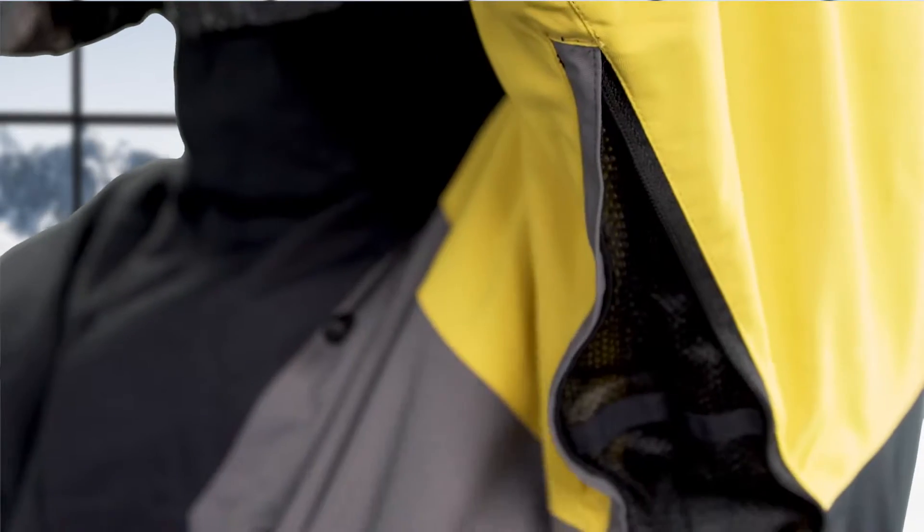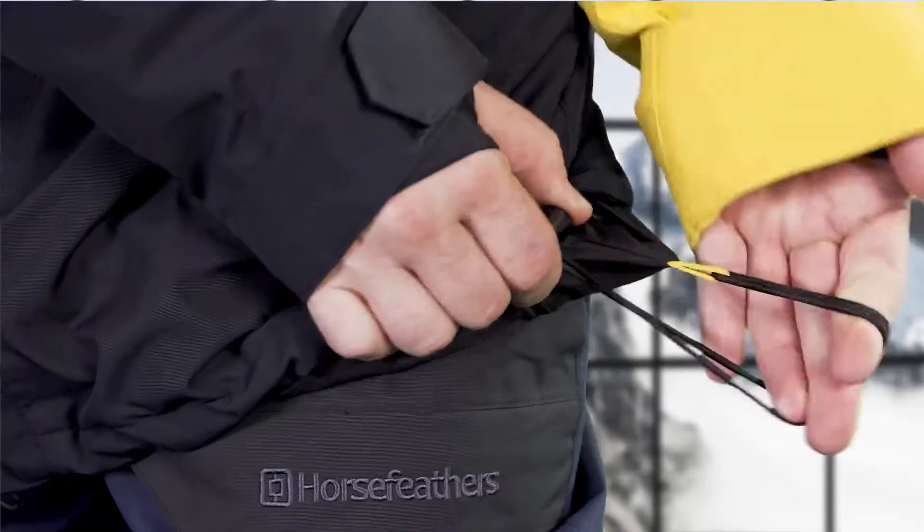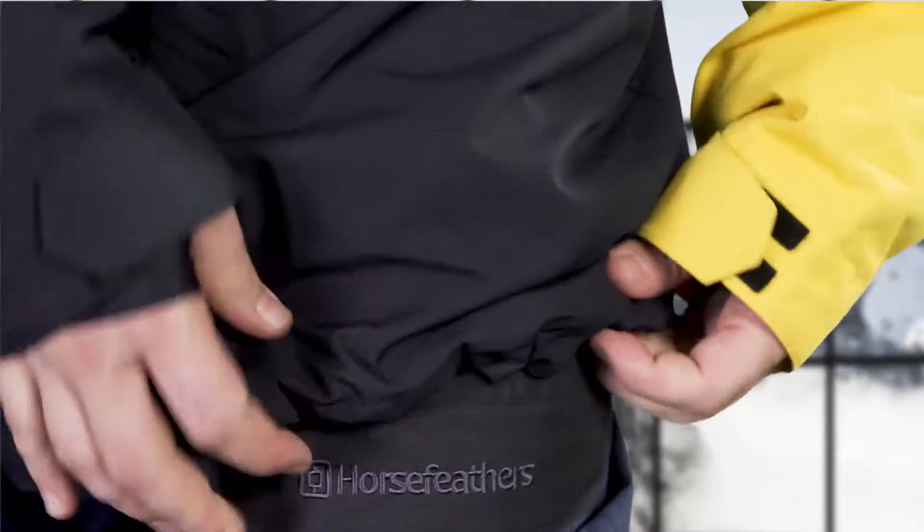To optimize waterproofness, we tape the seams at the critical points on the jacket. Underneath the sleeve you'll find snag-free vents with mesh backing — very nice for some extra ventilation during a warm spring day or when hiking up the mountain. On the bottom of the jacket you'll find an adjustable bottom hem, which I personally use a lot because I like to have my jacket tight around my waist.